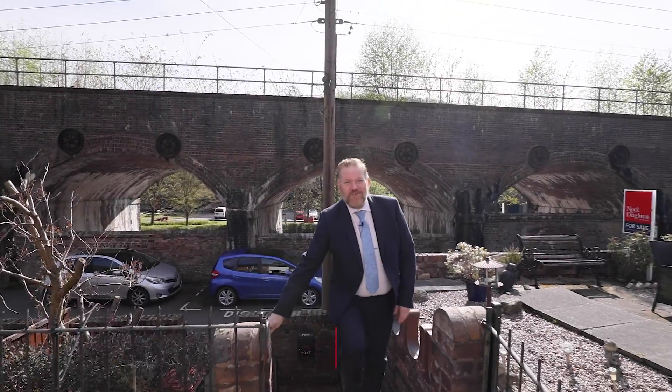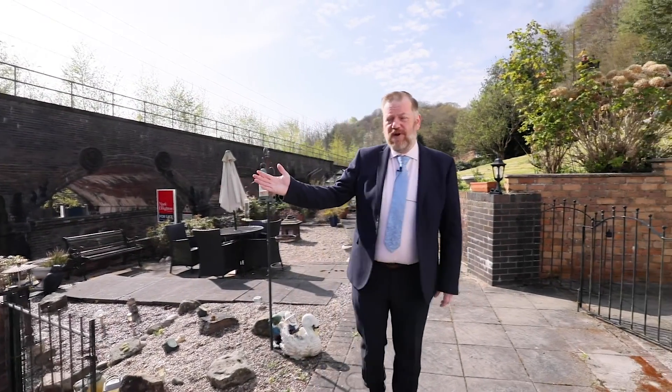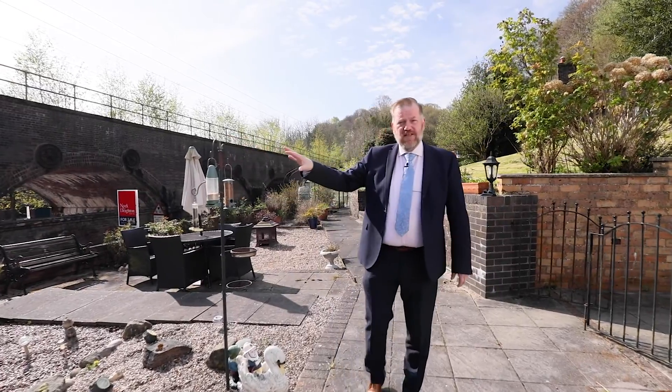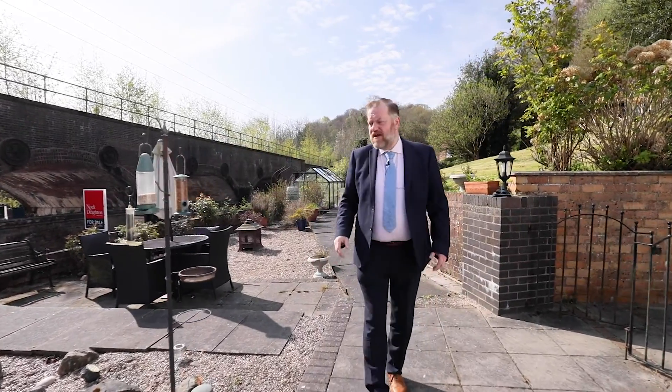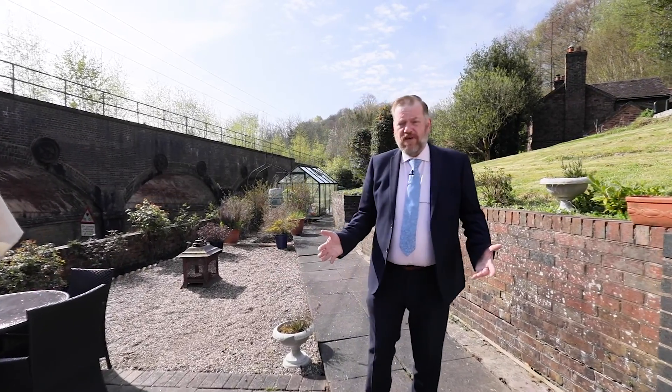Good afternoon and welcome to another video with Darren from Noctyton. Today I'm in sunny Coalbrookdale — what a beautiful day it is. Behind me you can see the old viaduct with the railway line, and behind that is Ingenuity, the local museum. This is an area steeped in history, the birthplace of the industrial revolution and a real key part of the countryside for Abraham Darby and his family.